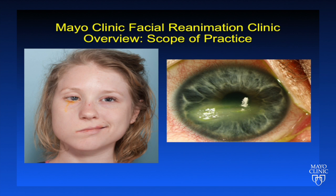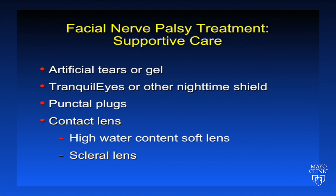In addition, we take care of patients with related cranial neuropathies, such as patients with cranial nerve five disorders, which manifests as neurotrophic keratopathy shown here. Nearly all of our patients benefit from supportive care, including the use of artificial tears or gel, tranquilizer, other nighttime shield, and punctal plugs. Many patients are also using contact lenses, either high water content soft lenses or scleral lenses.